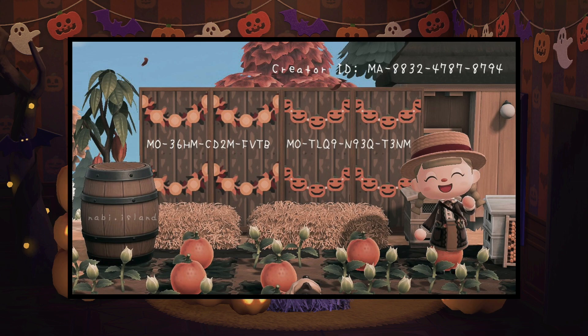Then we have these super amazing garlands. It is unfortunate that we can't use some of the decorations and garlands outside that can only be hung on walls, but nabi.island has created these wonderful garlands that are so perfect for fall and I love the pumpkin garlands so much.